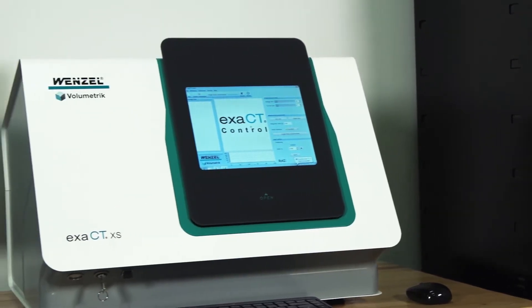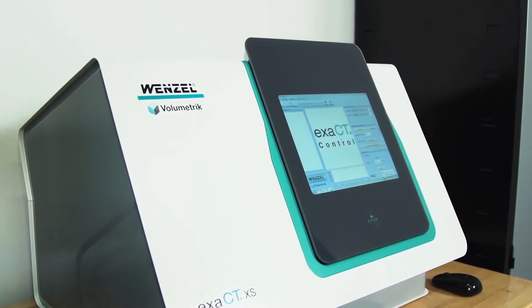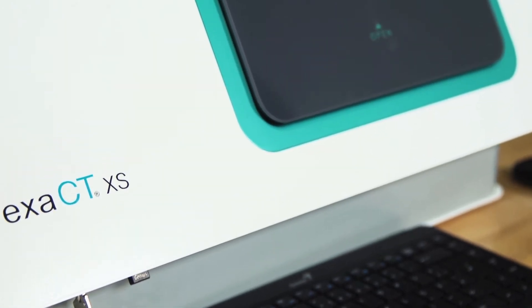This is Anthony with Exact Metrology. Today we're taking a closer look at the Exact XS workstation from Wenzel. The Exact workstation line represents the latest breakthrough in CT scanning technology.